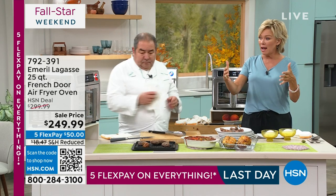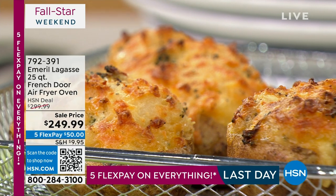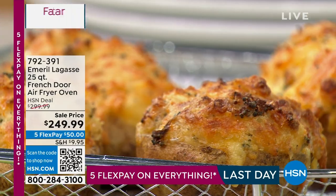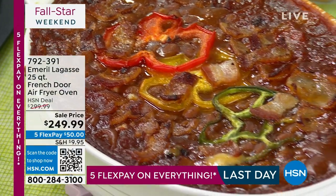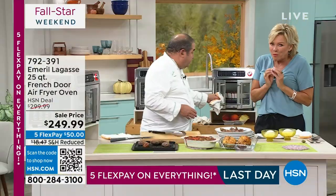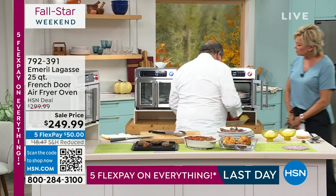The big oven takes so long to heat up and doesn't have the ability to do all the functions this one does. My problem is with the holidays coming up, I'm always out of oven space — so you're actually buying an oven here, folks.